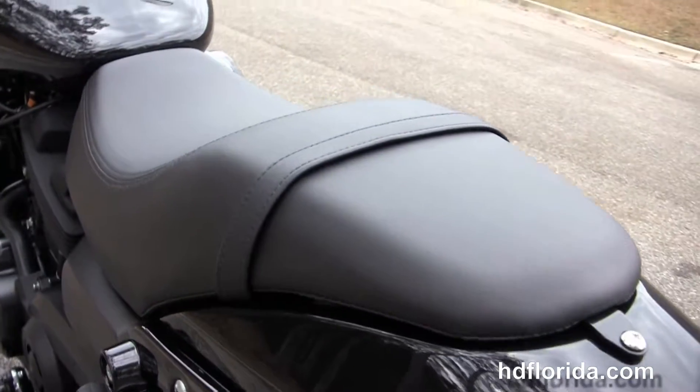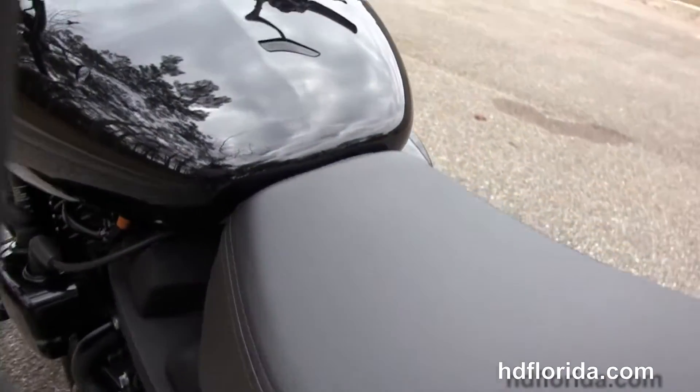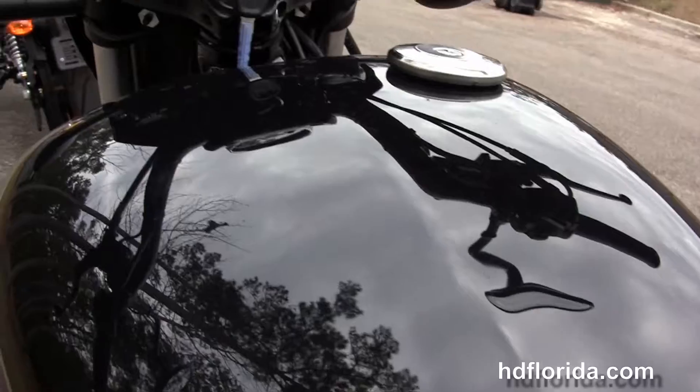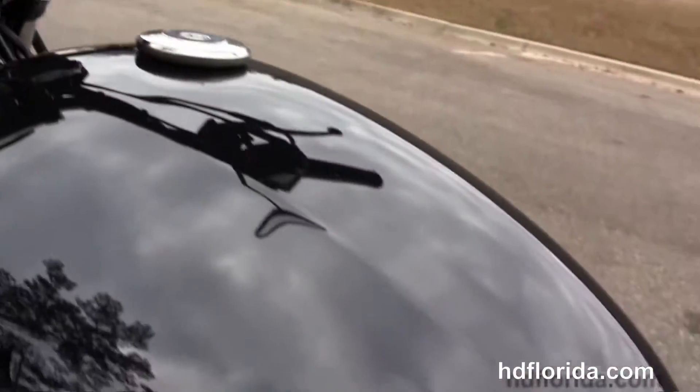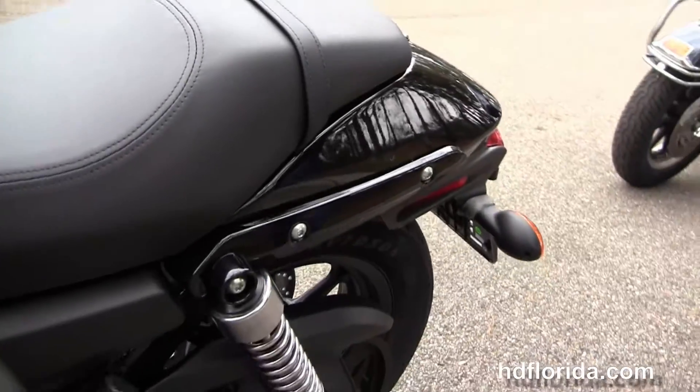The low 25.7-inch seat height on the 2-up seat, teardrop shaped fuel tank, pull back bars, cafe style speed screen out front, and the bullet style turn signals front and rear.